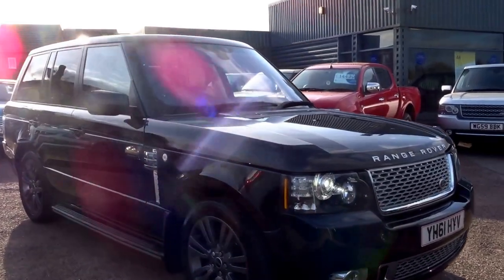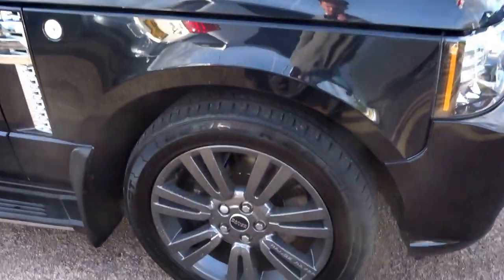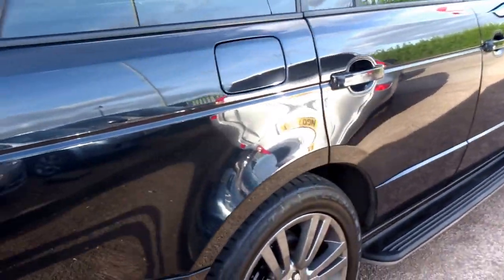Right then, so here we have a fresh piece of stock. This has just come into Country Car this afternoon. It's a black Range Rover — this one is a Vogue SE, the V8 diesel. It's a lovely specification.